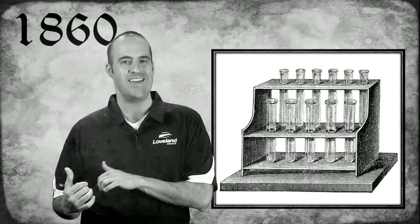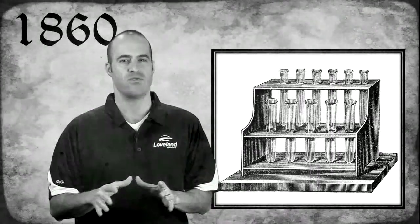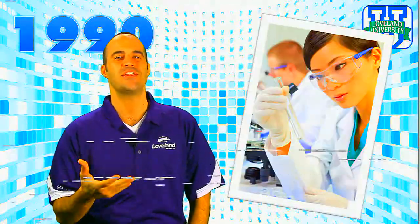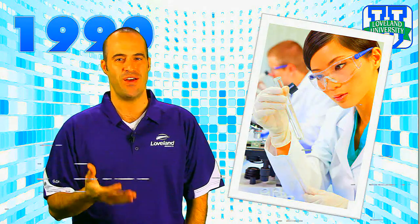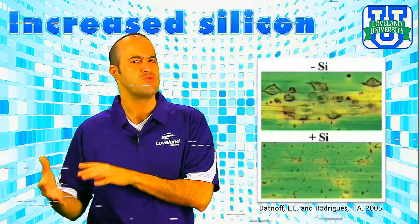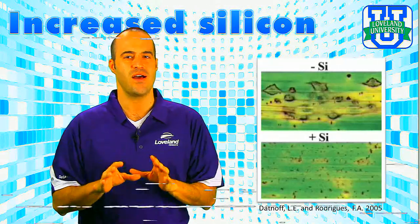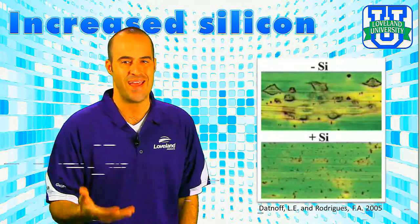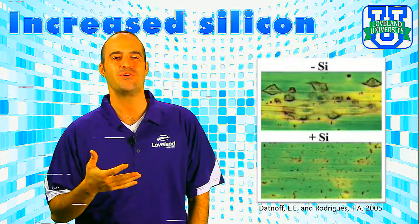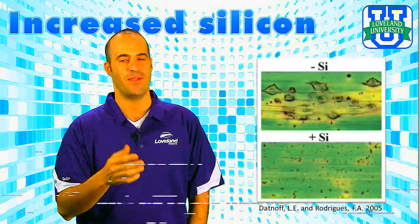Prior to the 1980s, there was little data put together around the benefits of silicon. But as we moved into the 90s, silicon finally started gaining attention in plant and turf health communities. Studies were being conducted showing that particularly in stressful conditions, increased silicon levels were resulting in healthier plants, and more people were beginning to understand the importance of silicon.